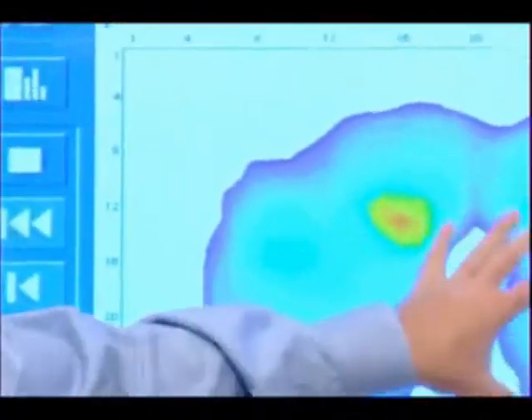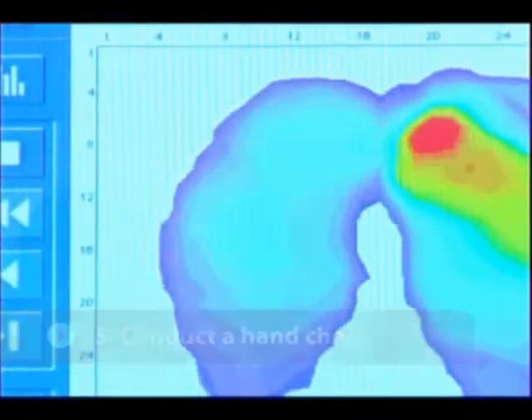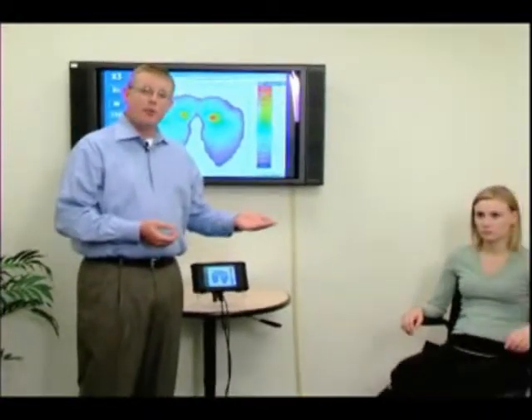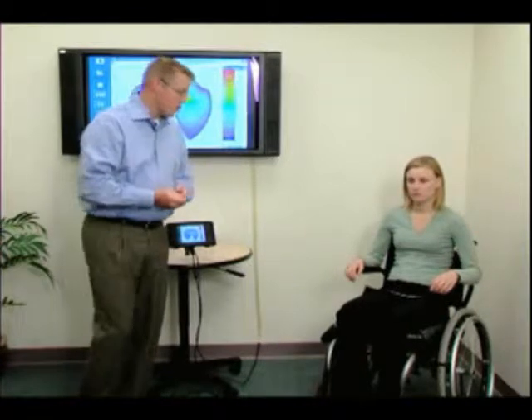We've got the client a little more symmetrical. Now our job is to do a hand check. The reason we do a hand check is to make sure the client is not bottoming out on the seat base. To do that, we place our hand palm up underneath the client between the client and the cushion, so we can palpate the bony prominence — the ischial tuberosity, or if they have a significant posterior tilt, the coccyx.